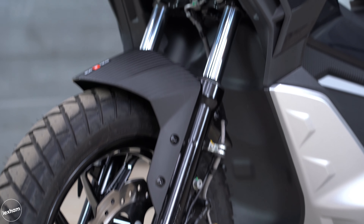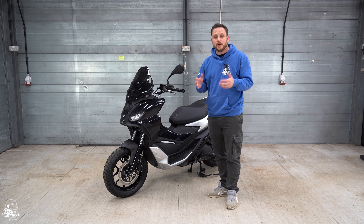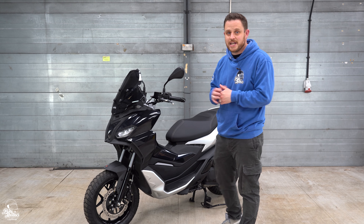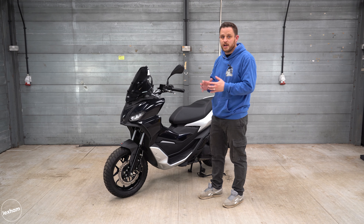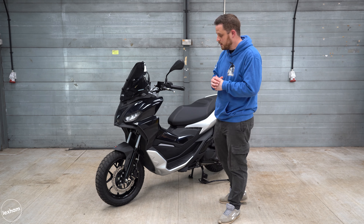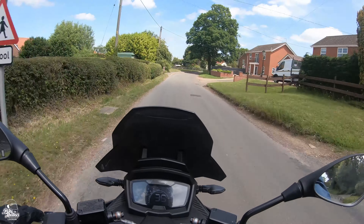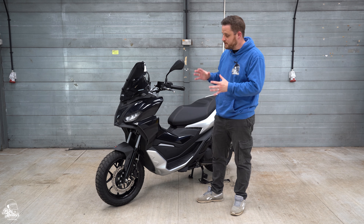At the front there are USD telescopic forks with 120mm of travel, and at the rear twin shocks with 102mm of travel. Overall ground clearance is 175mm, which supports the adventure crossover styling — you could take it green laning, but it's fundamentally an urban adventurer set up for the road. The suspension isn't too firm or too soft, offering a friendly, rewarding feel. It does a great job of soaking up lumps and bumps without jarring the rider, making for a very pleasant experience on Norfolk roads during the test.